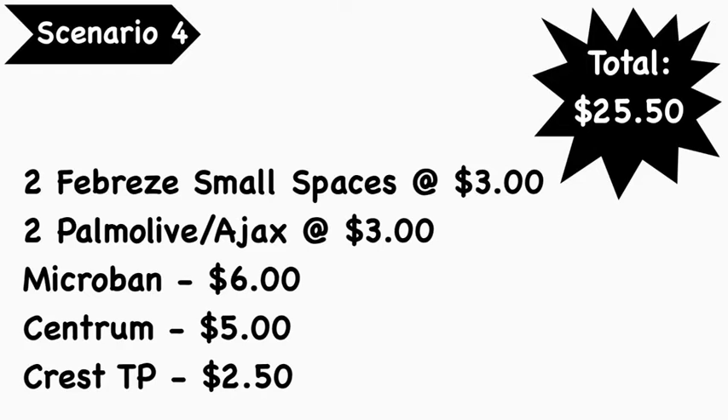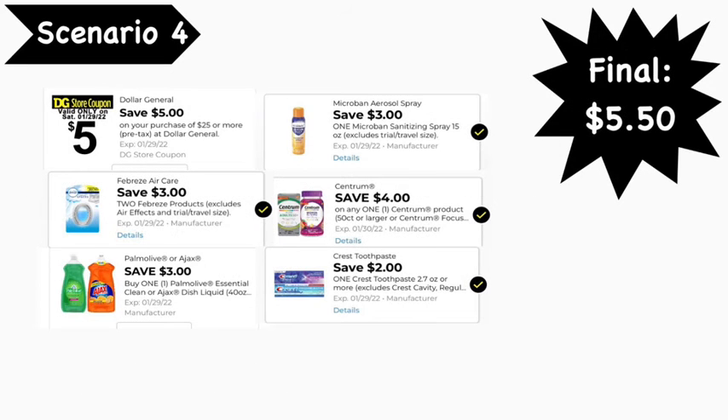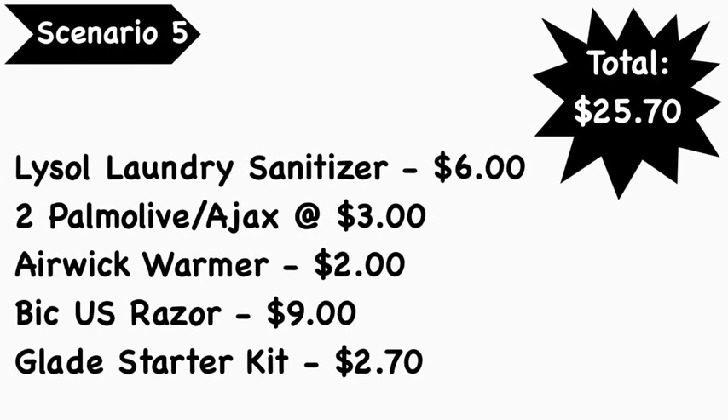Scenario number four: pick up two Febreze small spaces at $3 each, two Palm Olive or Ajax at $3 each, Microband spray at $6, Centrum essential vitamins at $5, and Crest Complete toothpaste at $2.50. Total: $25.50. Coupons needed: $5 off $25, $3 off two Febreze, Palm Olive/Ajax BOGO (saves $3), $3 off Microband, $4 off Centrum, and $2 off Crest. Final cost: $5.50.